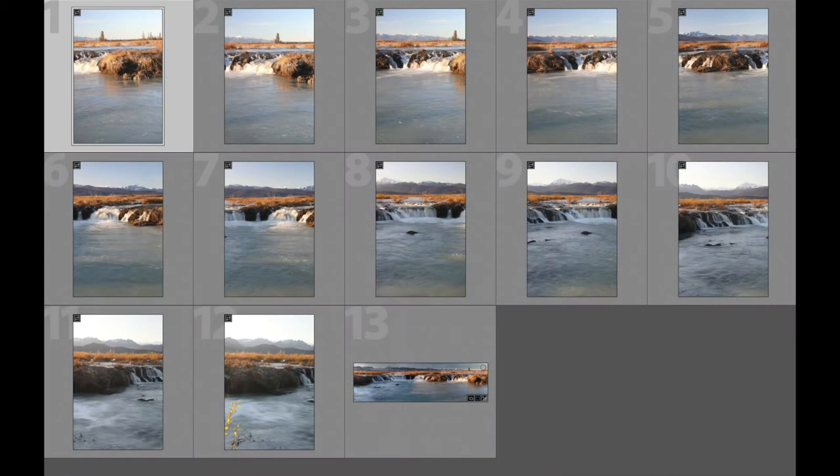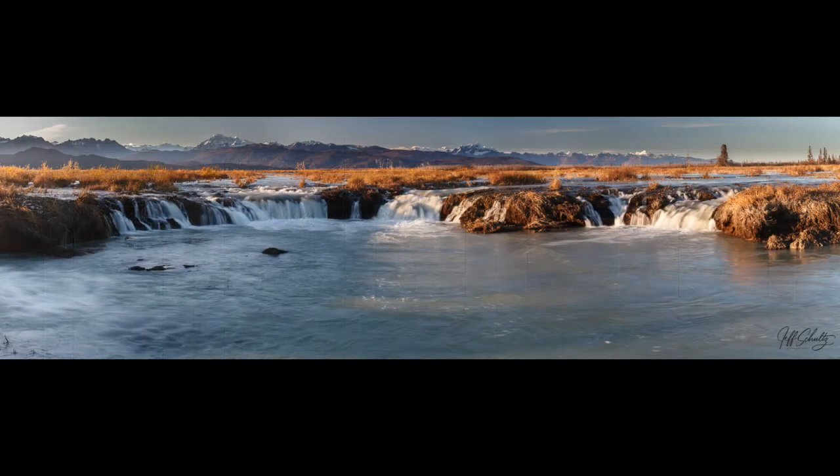I backed up even further and wanted to get an even longer exposure. So that's when I put on a five-stop neutral density filter on my Wine Country Camera filter system, and I got a 15-second exposure out of it, which I think looks better — at least in my opinion. While the sun was out, I also took the opportunity to shoot 12 vertical frames and used the panorama feature in Lightroom to stitch them together, then processed that final image.